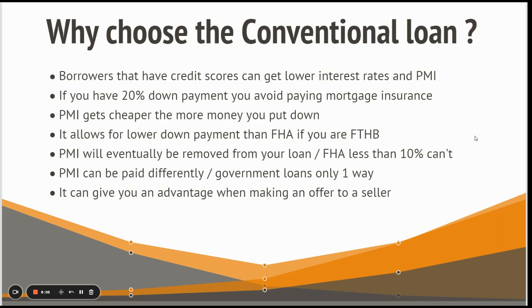There are income-restricted community products that are very good for conventional financing — called Home Ready for Fannie Mae and Home Possible for Freddie Mac.